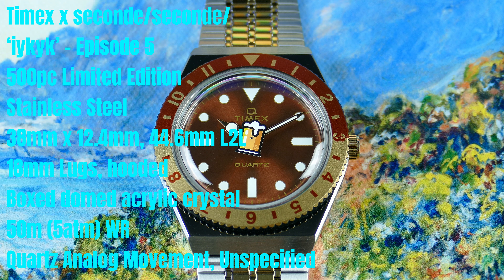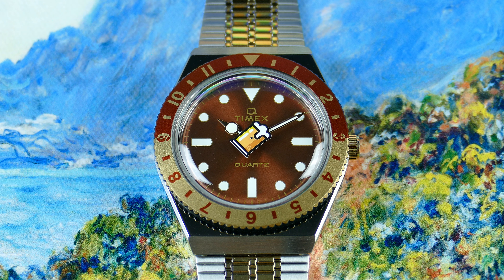Everyone, this is an episode of On The Wrist From Off The Cuff. I have a really cool review for you from the brand Timex. They were originally founded back in 1854 as the Waterbury Clock Company, then later transitioned into the U.S. Time Company around World War II before settling on the name Timex Corporation in the 70s.